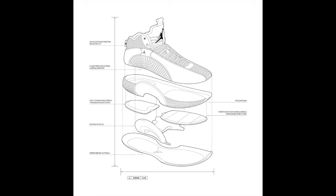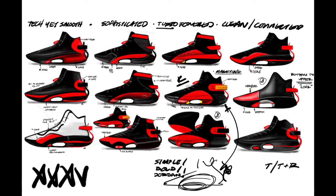That continues a trend set by the Air Jordan 31. From the tongue, the molded ankle collar, to the nod to the side netting — in a way the Jordan 35 brings the classic details of the Air Jordan 5 to the modern era. A testament to enduring Jordan brand design.